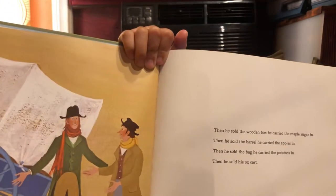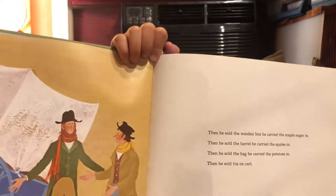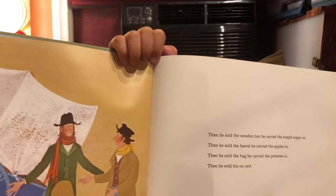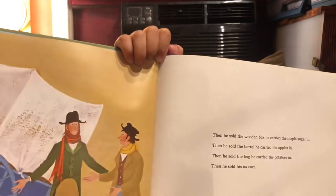Then he sold the wooden box he carried the maple sugar in. Then he sold the barrel he carried the apples in. Then he sold the bag he carried the potatoes in. Then he sold his ox cart.